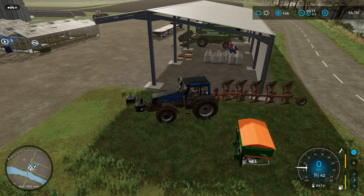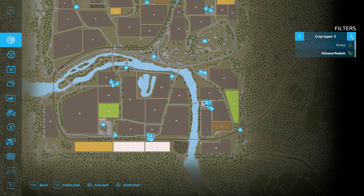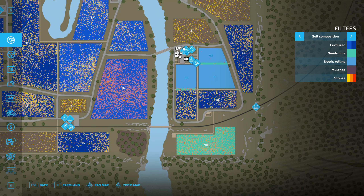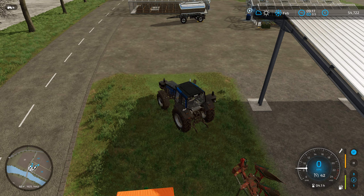I should probably take a look at fertilizing too. Also, in the new update there's a new soil composition menu, which I'll show right now. So like this — that's growth, that's the soil composition. Look at that, wow, that's all speckly. If we take a look here: needs rolling, needs lime, it's fertilized, and we're good for stones. This might be large, medium, and small — that makes sense. So I need rolling.